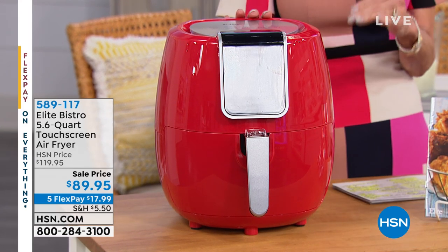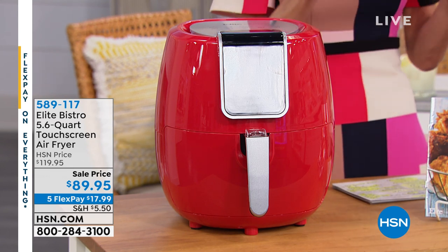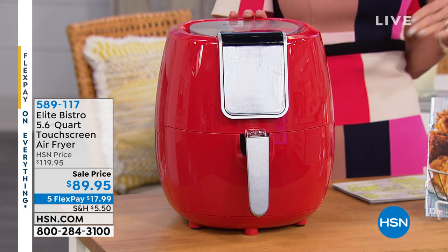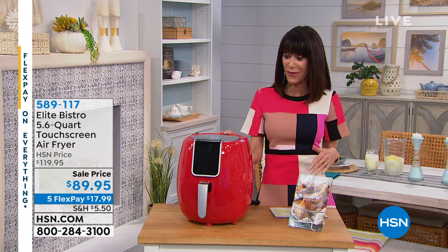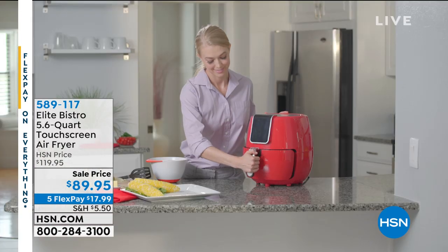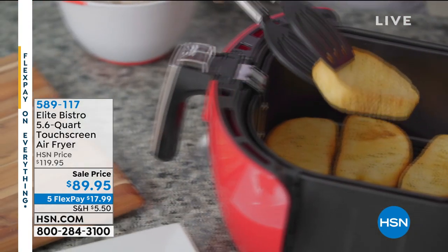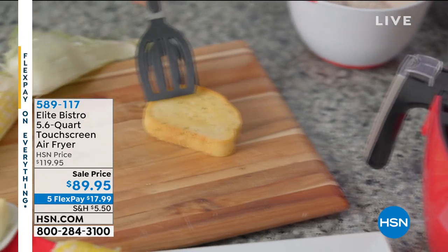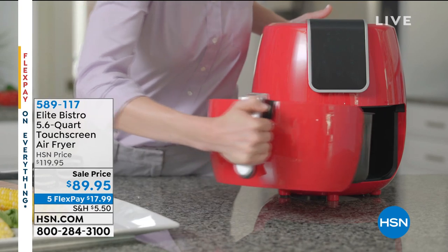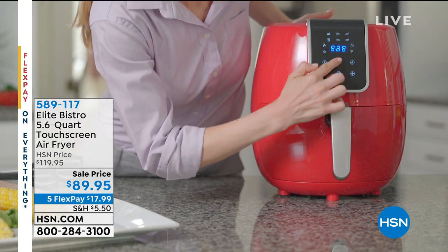5.6 quart capacity, touchscreen, easier than ever to use, and we have just marked it down on sale for the weekend. You're getting the first opportunity at $89.95, five FlexPay. If you've never tried an air fryer before, the coolest thing is the ability to enjoy all the crispy, crunchy fried foods that we love, but doing it in a healthy way. Oil-free frying.